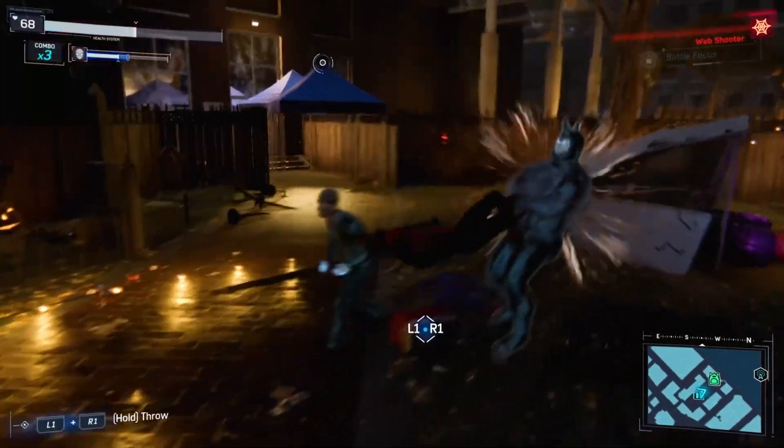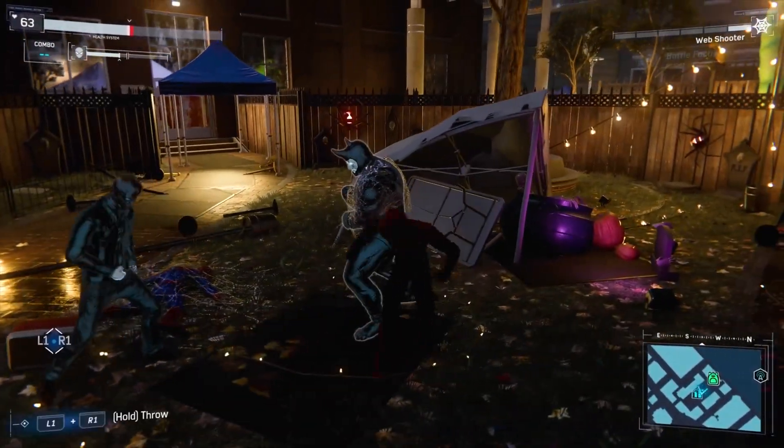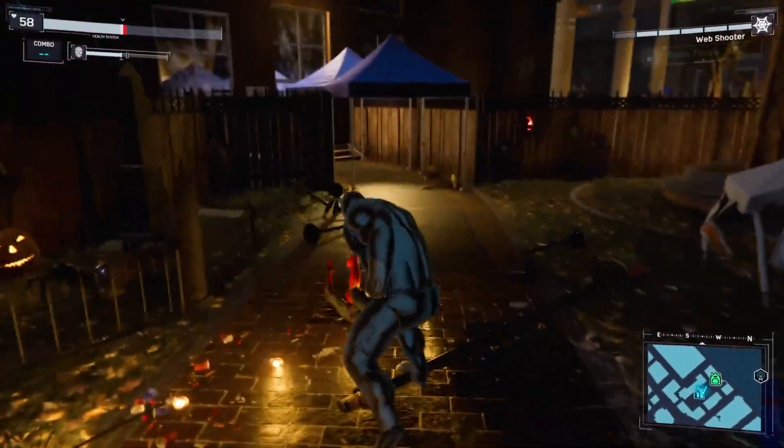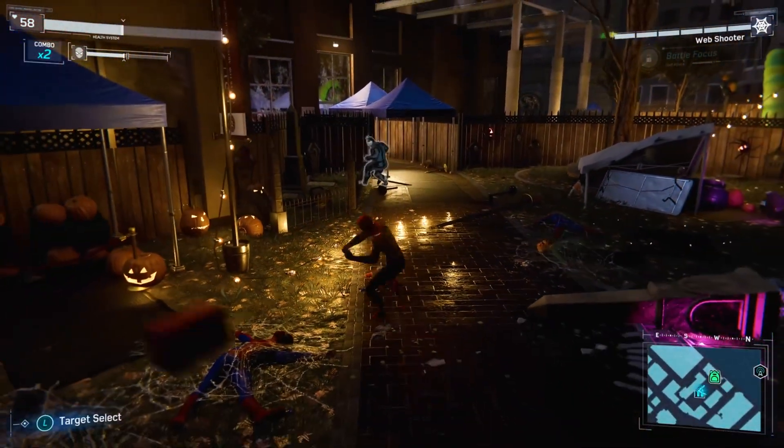A good example of ray tracing can be found in the PlayStation 5 game Spider-Man. When it comes to ray tracing, it allows you to do more realistic reflections and lighting effects. I really think it's going to bring a lot to the table in terms of how accurate and realistic future games can be on the iPhone.